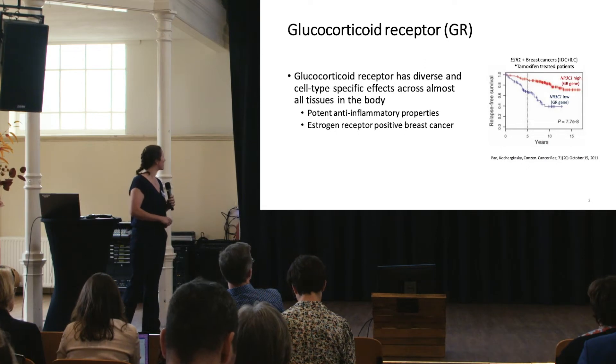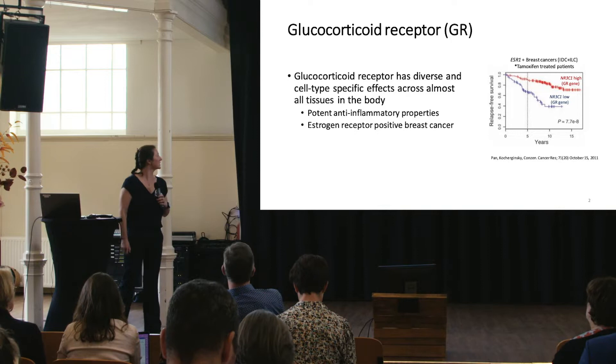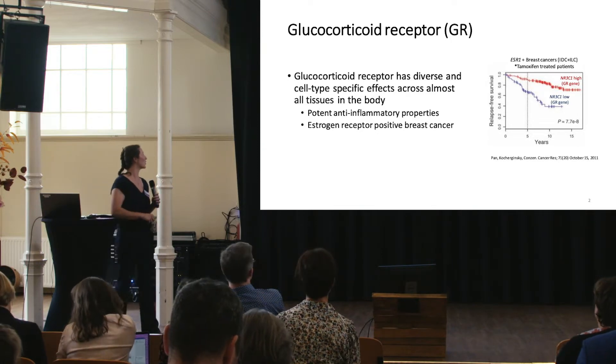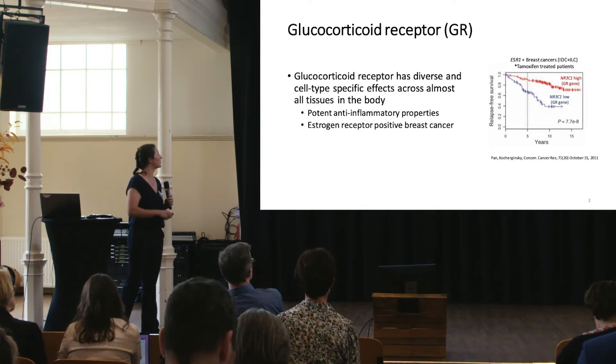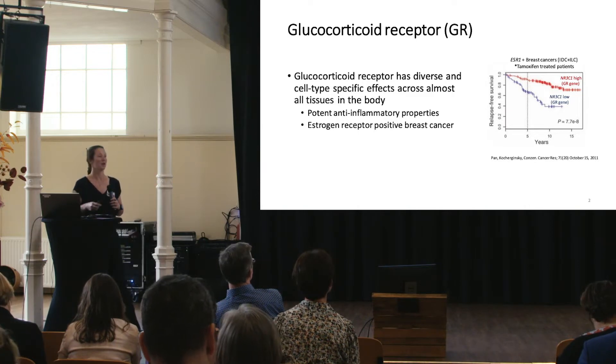In estrogen receptor-positive breast cancer, our lab has described a significantly positive correlation with relapse-free survival. This is in estrogen receptor-positive breast cancer, lumping IDC with ILC together.